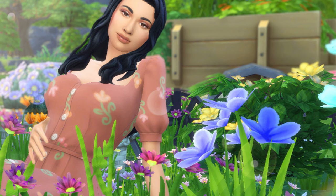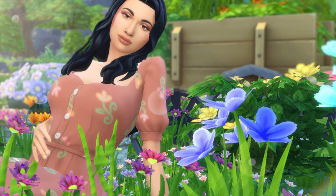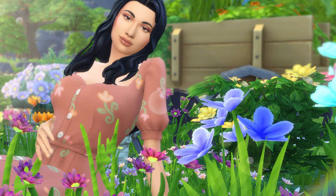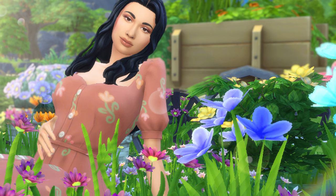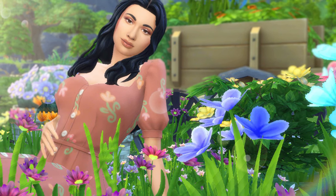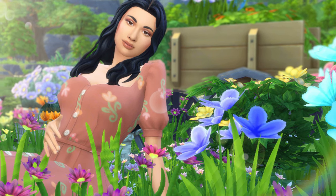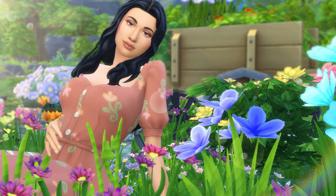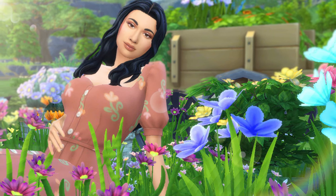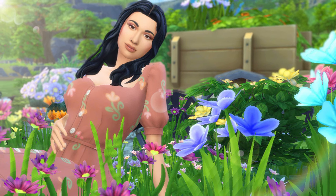Hey guys, welcome back to the channel. I'm your girl Sim Ali and today I have a spring-themed name idea video for you guys. Spring would honestly be one of my favorite seasons if I didn't get so sick from the pollen. Our sim looks beautiful here in this field of flowers, but my eyes start itching and watering and my nose starts running when I look at this.